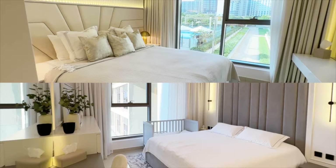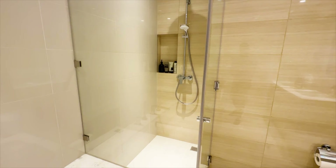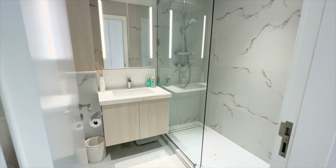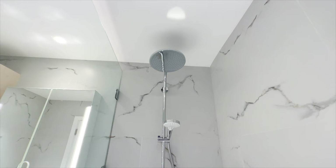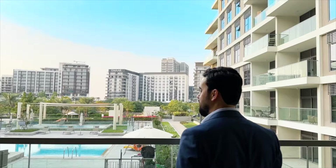Now it's time to check the bedrooms. Both bedrooms are spacious and have plenty of closet space. The primary bedroom features a beautiful ensuite bathroom with a walk-in shower and a bathtub. The second bedroom also has its own ensuite bathroom, which is ideal for families or guests. But the real highlight and my favorite place in this apartment is this amazing balcony — it's a perfect place to relax and enjoy the stunning views of the pool and park.